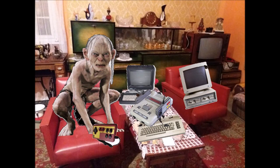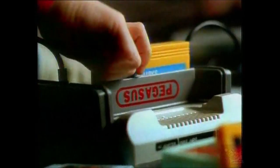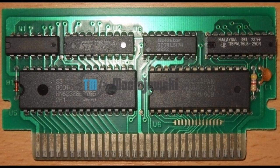Everyone was still hooked onto 8-bit hardware, and the most popular game console was Pegasus. Pegasus is a Famiclone, which means it's a clone of the Japanese version of Nintendo called Famicom. It came bundled with two gamepads with turbo buttons, a zapper, and one cartridge — 168-in-1.